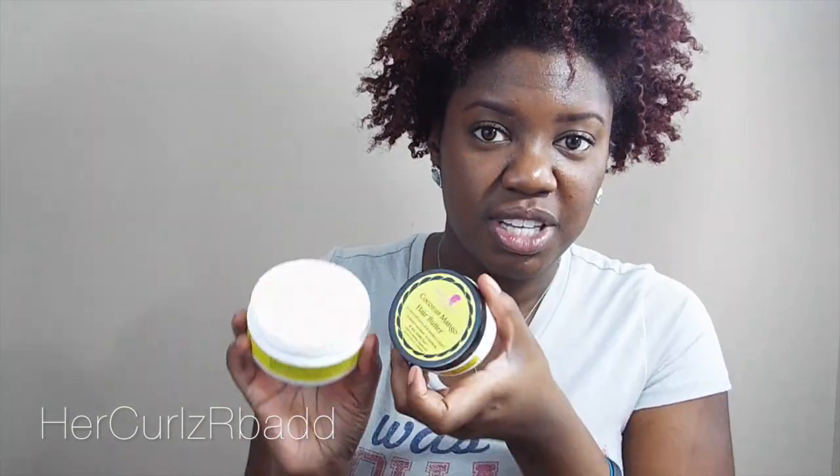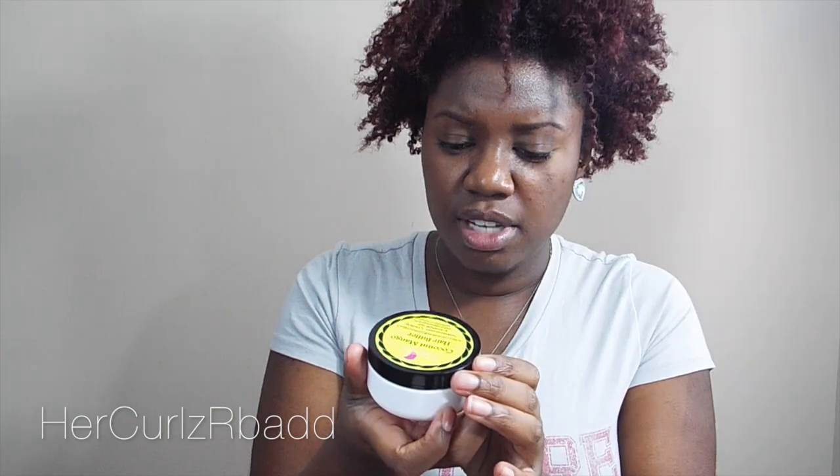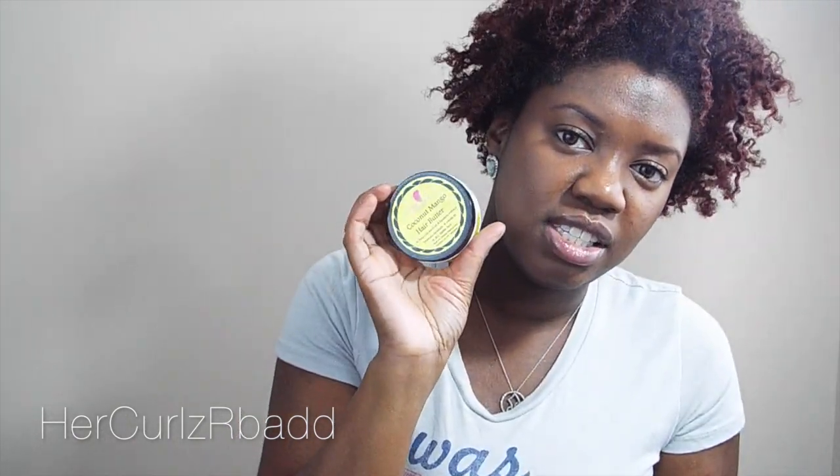And her hair butter — the Coconut Mango Hair Butter — is like the icing on the cake. I thought it was going to be a thicker consistency before opening it, but it's actually very creamy. This is the seal I was talking about. I have two sizes: this one is two fluid ounces, the travel size, and she also has a bigger size available. I used a lot of this — this is how much I have left. A little bit does go a long way, but I'm a little heavy-handed. My hair loves this, and I actually did this twist out with it today.